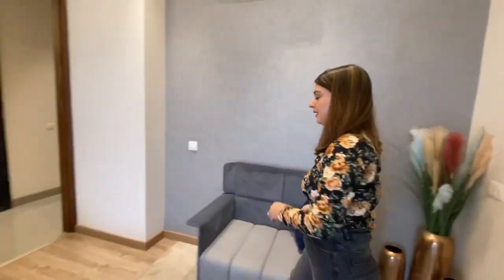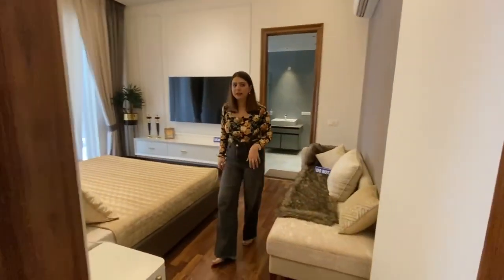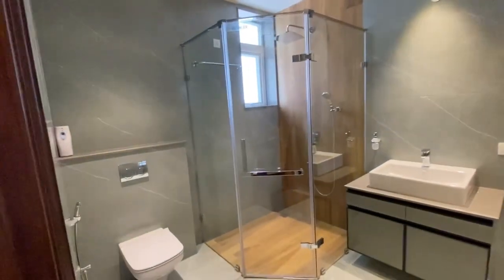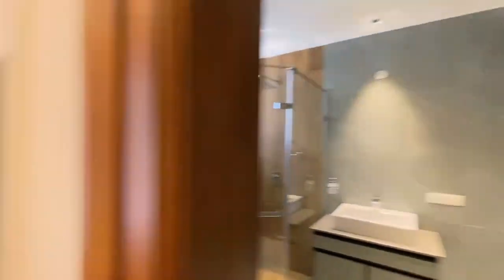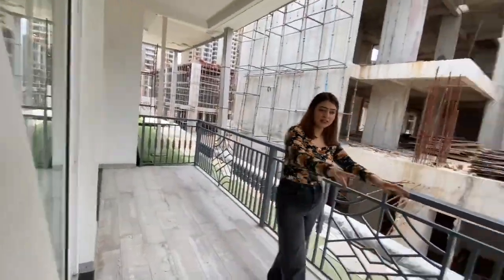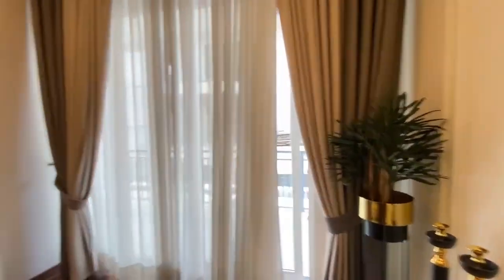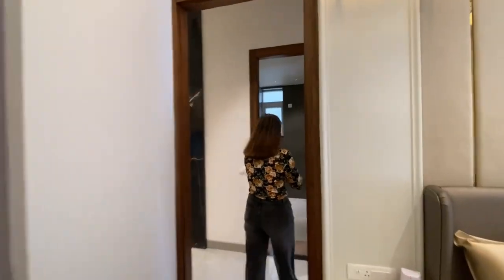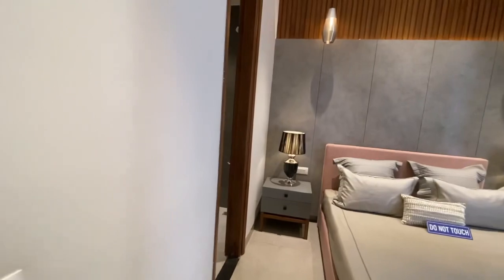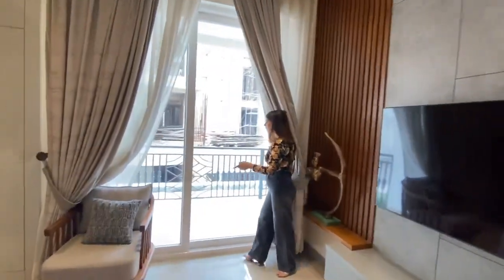Now let's go to the second bedroom. I am showing you the 3BHK plus 3 washrooms layout. This is your second bedroom, which is the master bedroom. The washroom has no changes — it is as-is. With this, there is one attached balcony. This is your third bedroom, and we have provided a provision for a cupboard here. It also has an attached balcony.